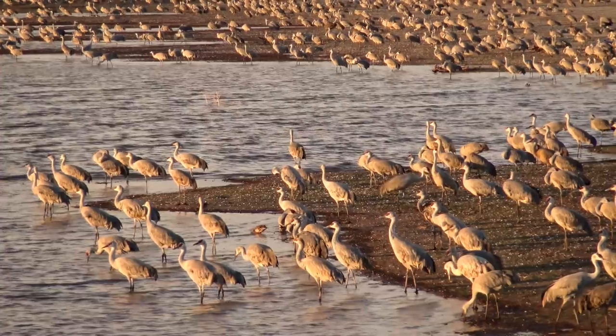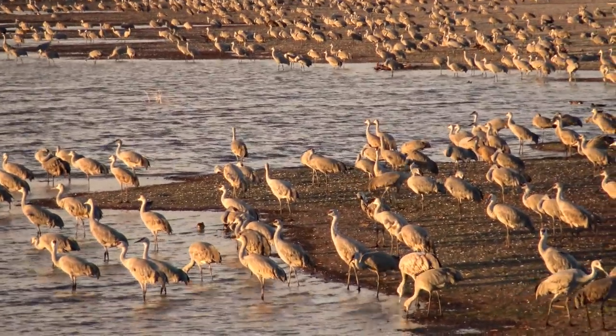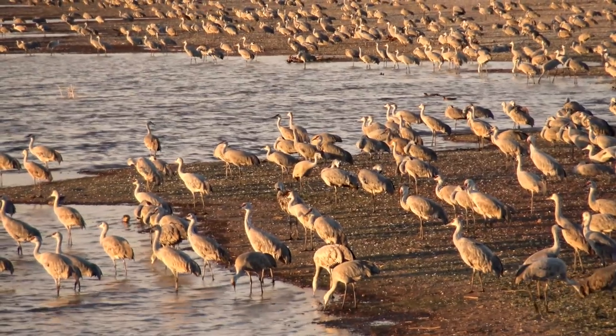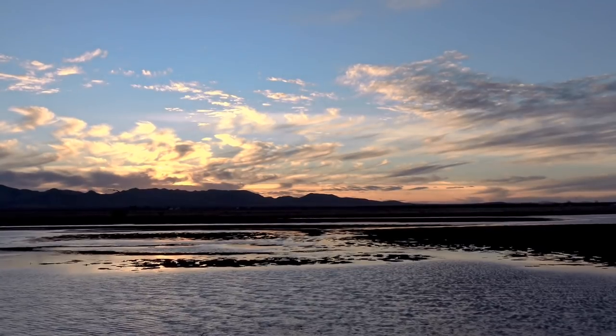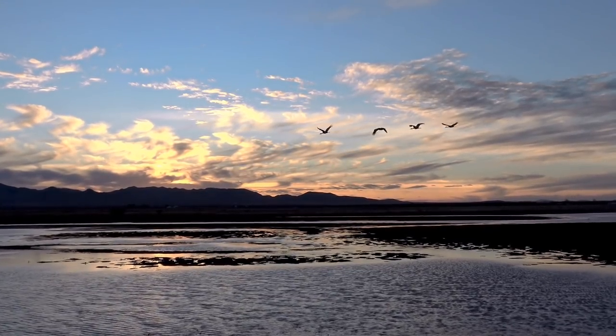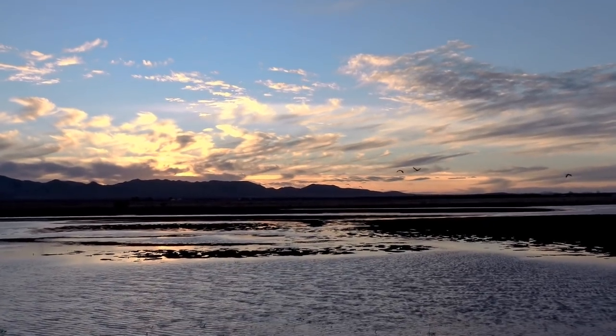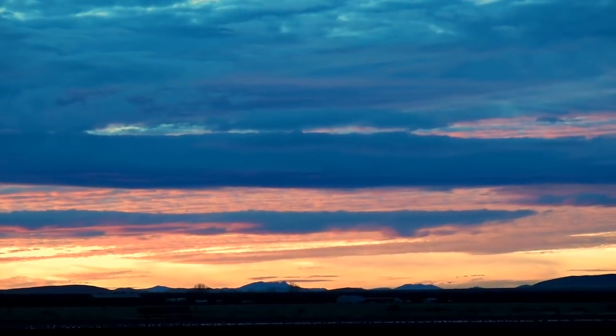It was back to the birds for me. Dusk in the wetlands offers a unique transformation that the day visitors don't see. In some secret strategy, the sandhill cranes regroup in the failing light, flying deeper into the mudflats to bed down for the night.